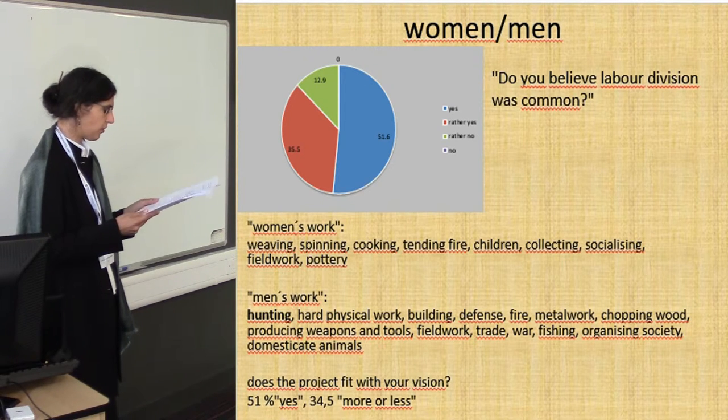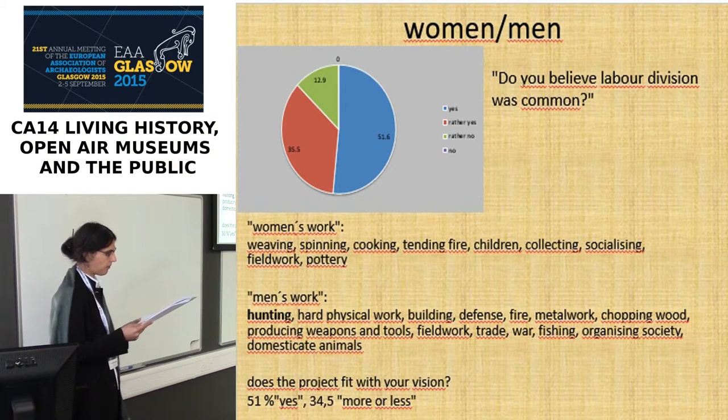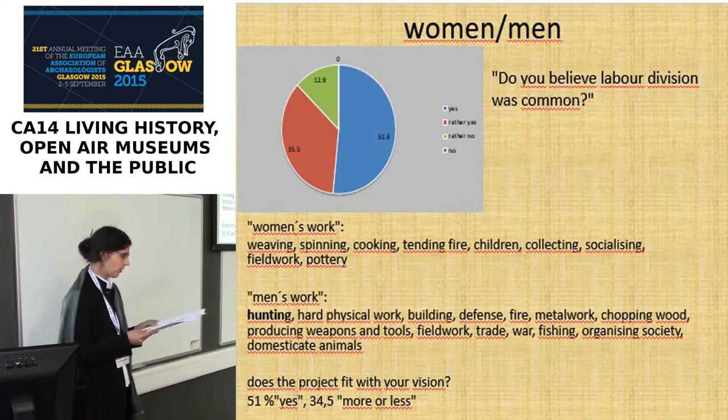To the question of whether labor division was common, 51% answered yes and 35.5% probably. When asked about typical women's work, the answers were not surprising: weaving, spinning, cooking, tending fire and children, collecting, socializing, field work, and pottery.